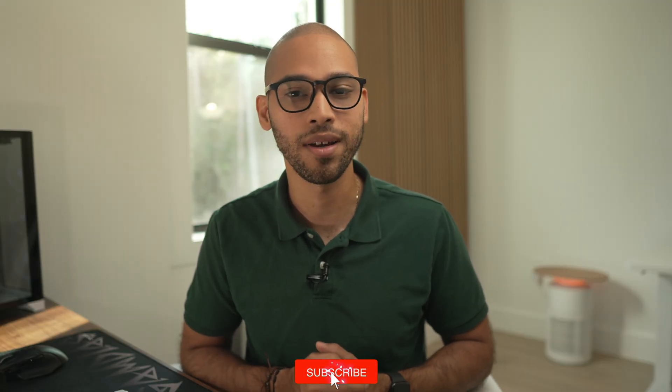And that's pretty much how my morning starts — automatically, quietly, and a little smarter. If you find this helpful, give the video a thumbs up, and let me know in the comments what your morning automation looks like. Don't forget to subscribe for more smart home and Apple Shortcuts ideas. Thank you for watching, and I'll see you in my next video.